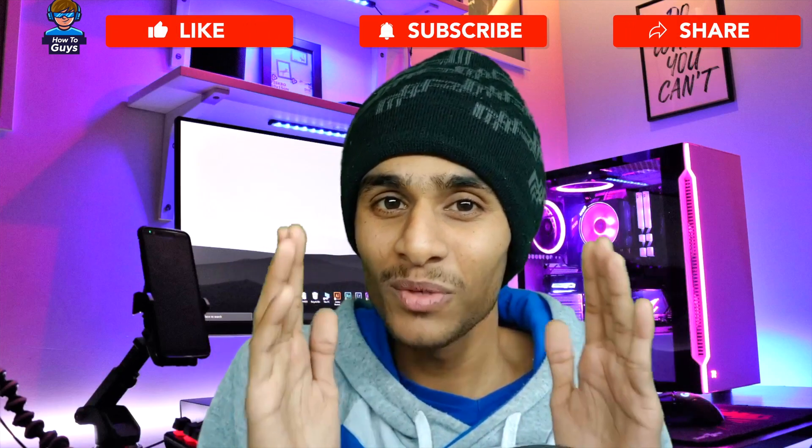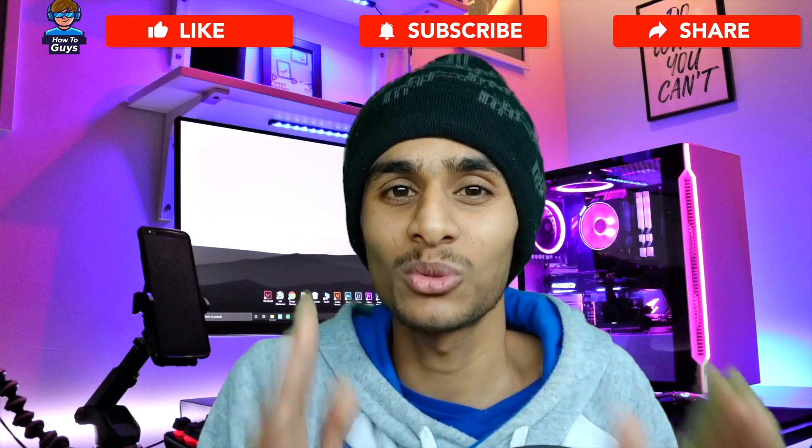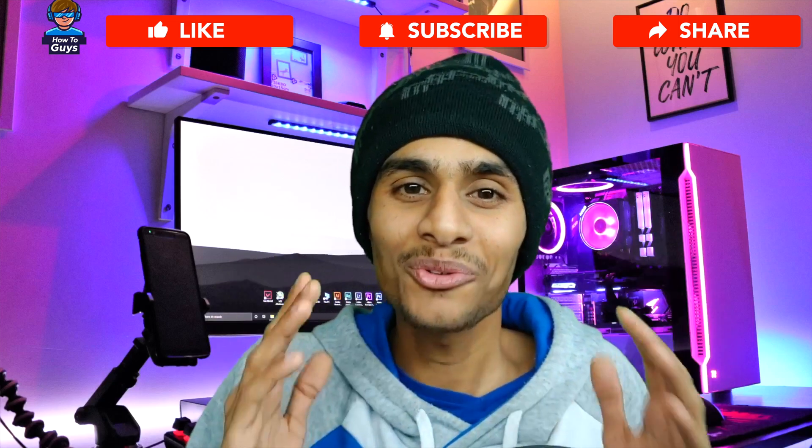Make sure to like this video, subscribe to our channel — there will be more interesting projects coming soon. I'm your host from How To Guys, thanks for watching.